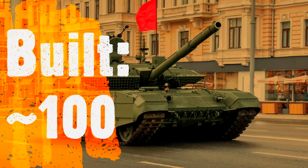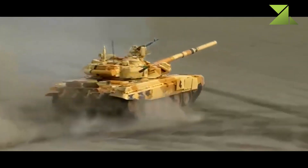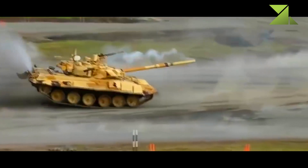Deliveries of this first batch reportedly commenced in 2019. In 2021 it was announced that this tank is being delivered to the Russian army in quantity. In 2022 this tank was spotted in Ukraine during the Russian invasion. At least one Russian T-90M was destroyed in Ukraine.